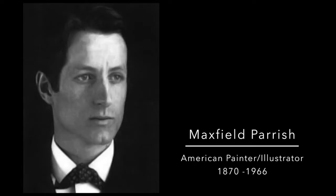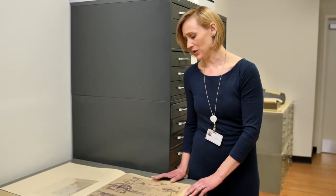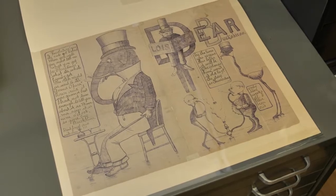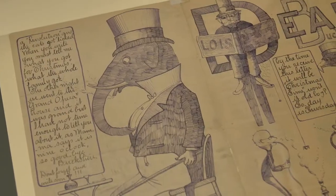Maxfield Parrish and his family went to Europe for a year when he was 14 years old. He wrote these beautiful letters that he sent back to his cousin describing everything he was seeing, and the detail in these is what's really fascinating.